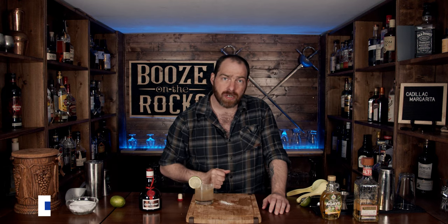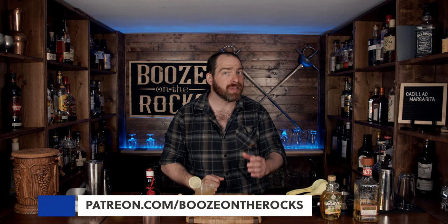If this is your first time to my channel, please hit the subscribe button and make sure you get that bell notification so that every time we put up a new video you will be notified. If you'd like to help support the channel, please check us out at patreon.com/booze-on-the-rock, because every little bit helps us bring these episodes to you. Have a great afternoon.